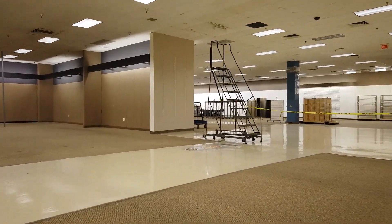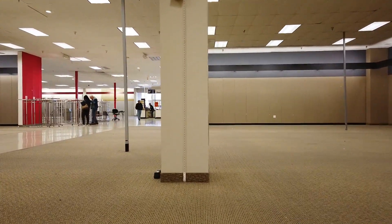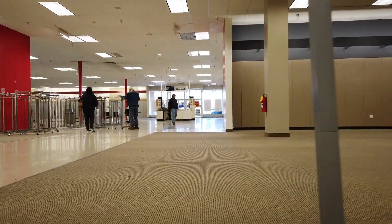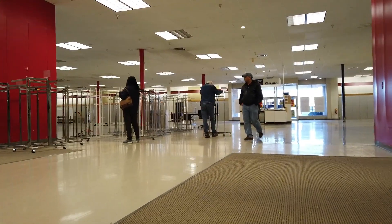I came here on the last day, January 15th I believe, with my friend Alex. Go subscribe to his channel — it's called Retail Adventures with Alex. If you're not subscribed to him, please go over and do that right now.